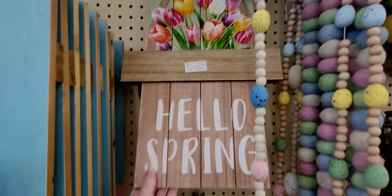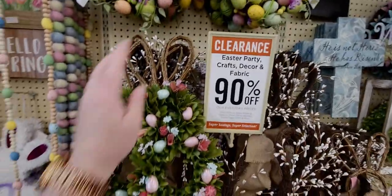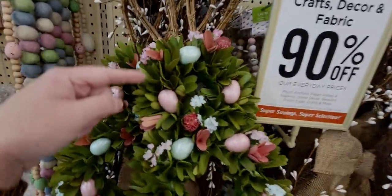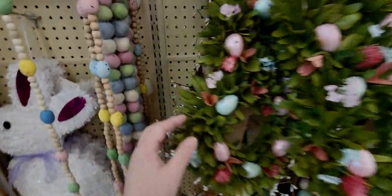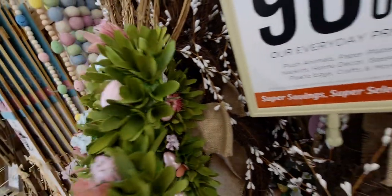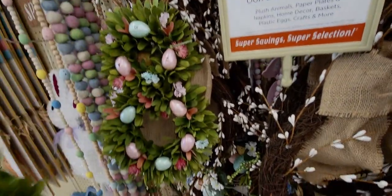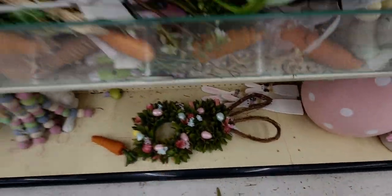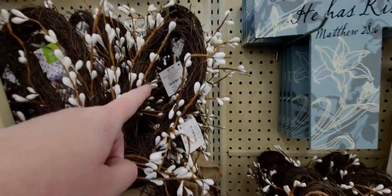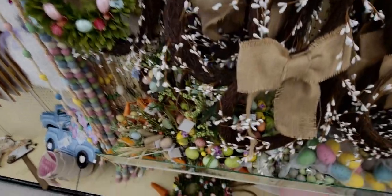Over here, some more 90% off. This wreath is shaped like a bunny — it's a little pokey — and it's $2.49. It doesn't want to stay up there. These bunny forms are going to be $2.19.